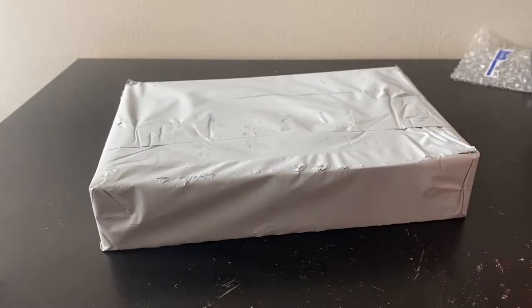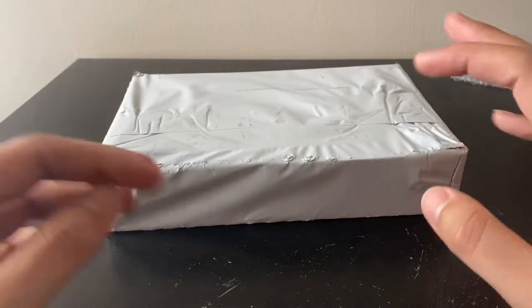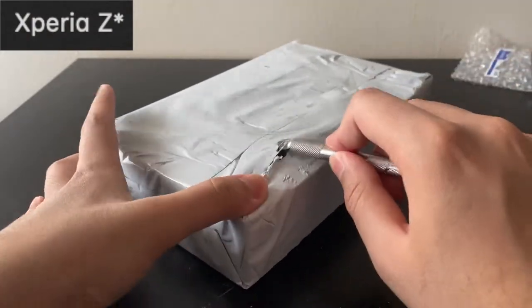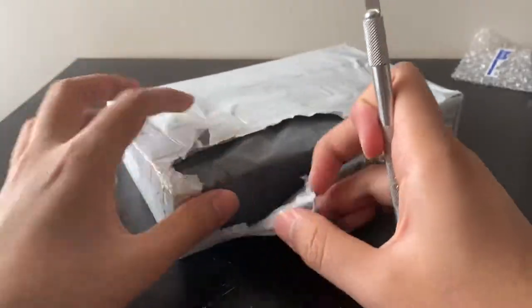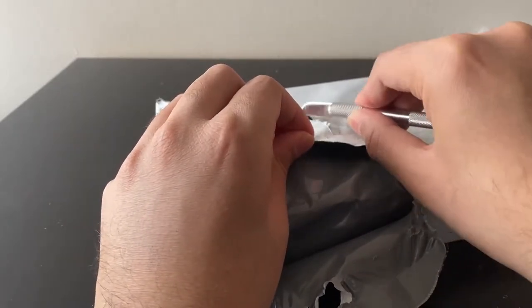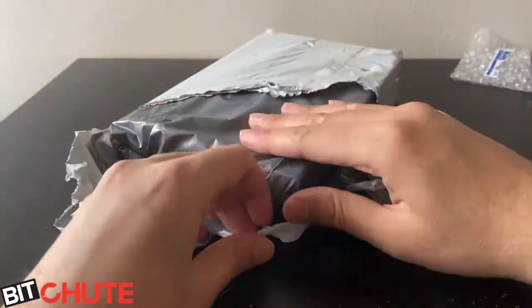The Motorola Defy is the world's first water-resistant smartphone - it has a touchscreen and runs Android. A lot of people think the first water-resistant phone is the Sony Xperia Z, and a lot of websites have misled people saying Sony made the world's first water-resistant phone. That's not true at all. The Defy is from 2010 and the Xperia Z was from 2013, so the Defy clearly predates it.